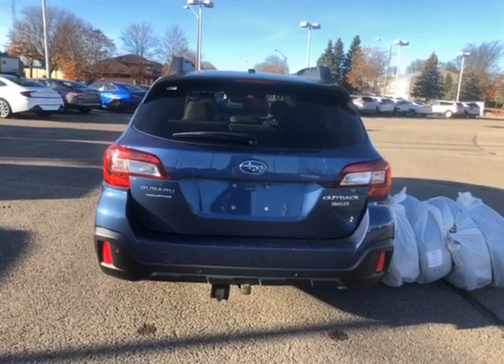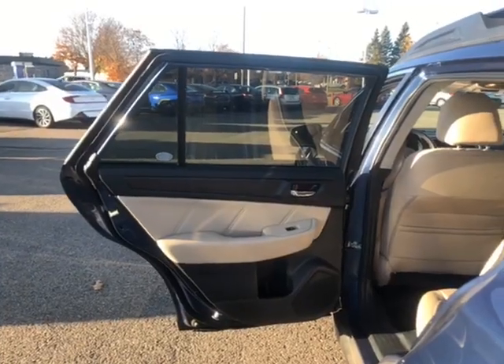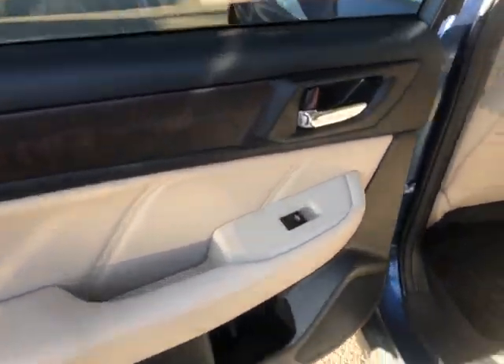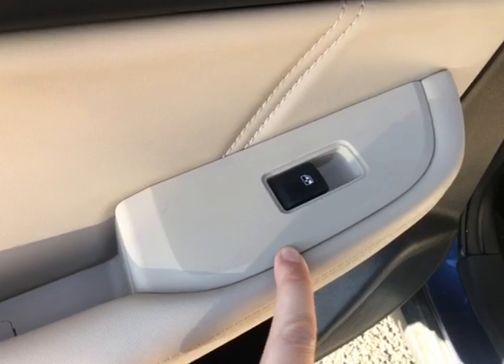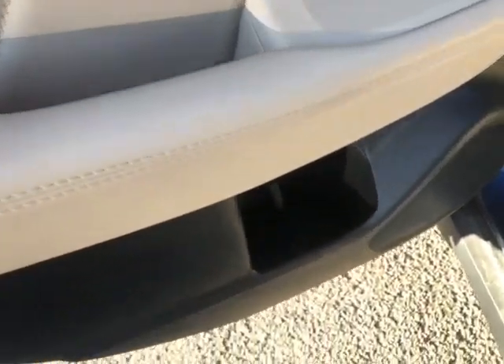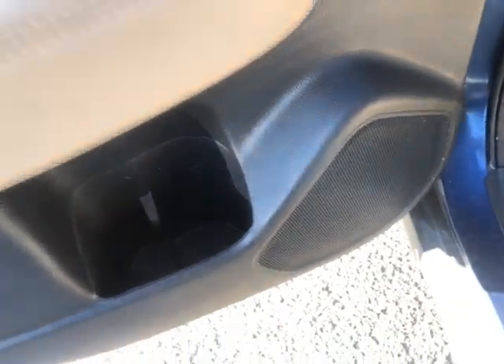Now let's hop in and take a look at some of our interior rear features. We're going to take a look at our driver's side rear interior door panel. Here all you have is power windows for controls on the back door, with a nice door handle just in behind, cup holders down below, and a speaker off to the side.